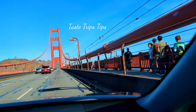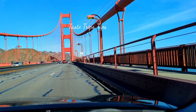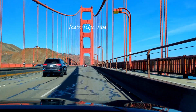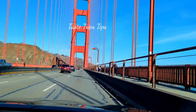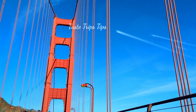Here is the Vista View Point. This bridge is 1.7 miles long. This is the Vista View Point.